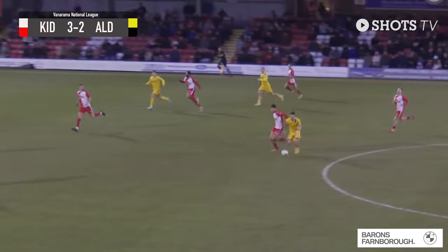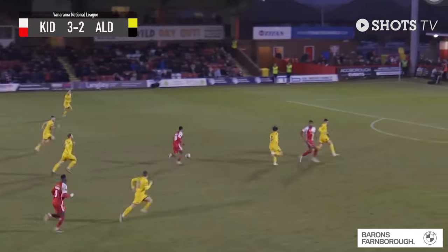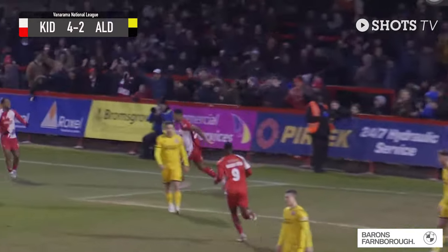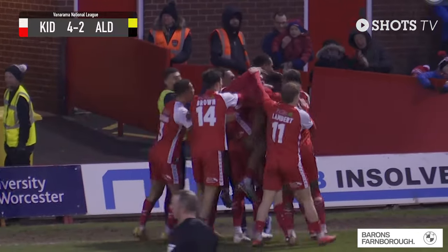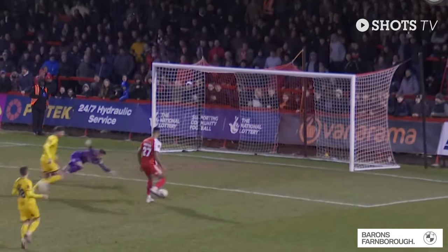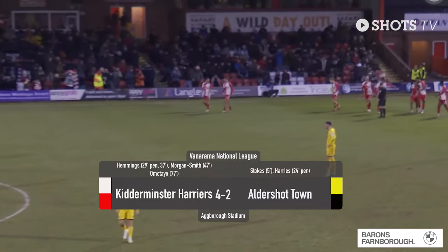Aldershot looking to counter with Tyler Frost. He's being tugged but gets the ball out to Barham. Barham skips in on his right foot — underweighted pass, picked up by Ashley Hemmings. He's running straight towards goal and shoots — it's a good save, but it's followed up by Amari Morgan-Smith. Kidderminster lead four goals to two with 13 minutes left. Hemmings still can't get his hat-trick, but Morgan-Smith followed up what was a decent save from Sheik, and he has scored. In the 77th minute: Kidderminster Harriers four, Aldershot two.